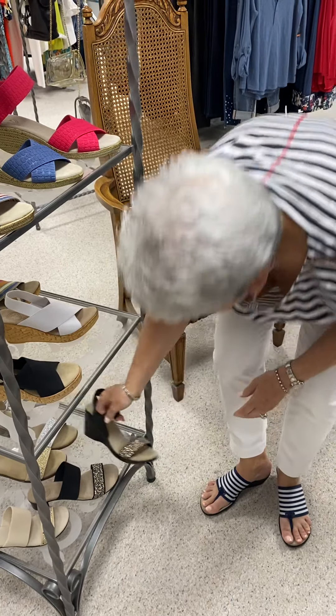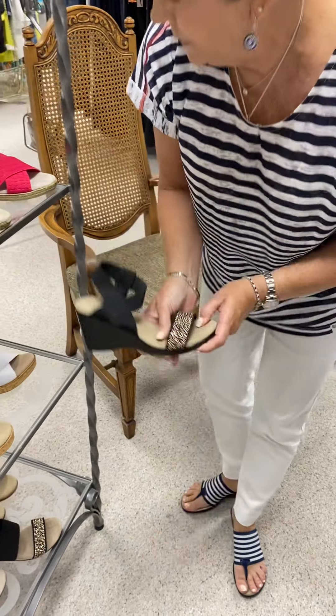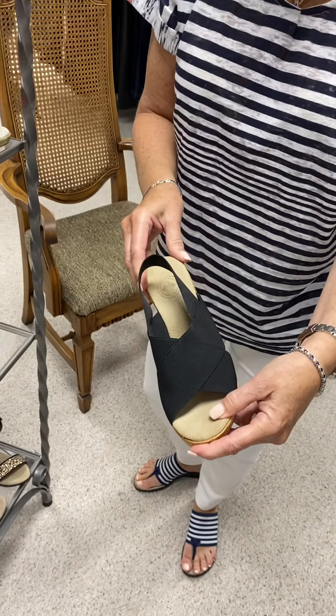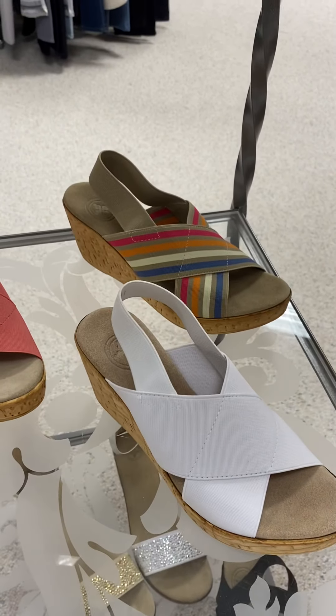This is the Dewberry — I think this is the last pair, a size six, and they're at $135. Here's the Med — they run $150. We have it in the black, the coral, the white, and the rainbow stripe.